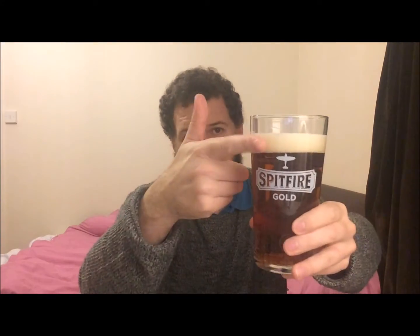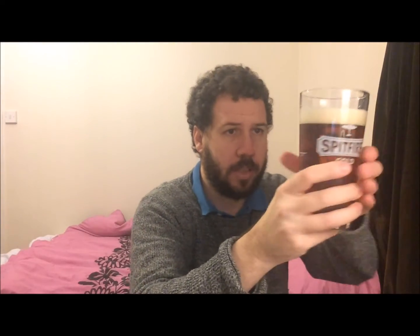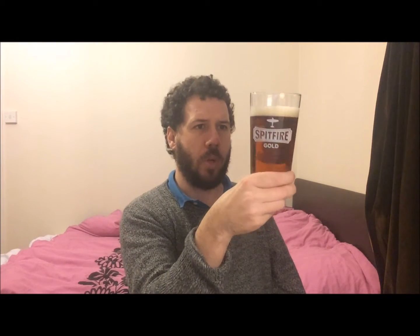So it has a one-finger, just off-white, slightly lemony coloured head. Very clear at this stage, lots of carbonation as you can see. Kind of a dark golden colour, almost to mahogany. Lovely looking beer.